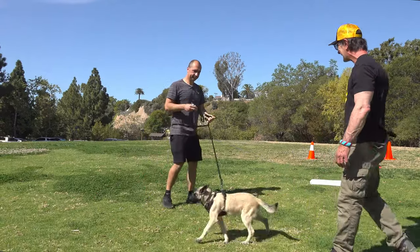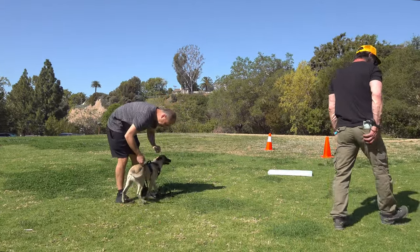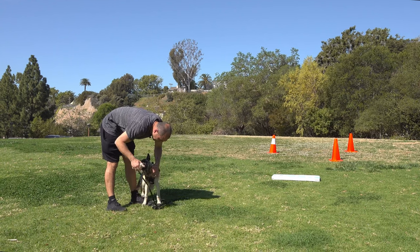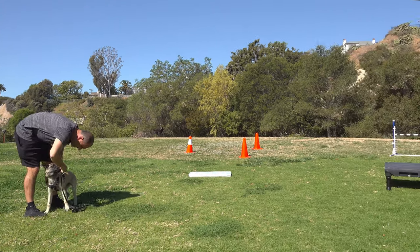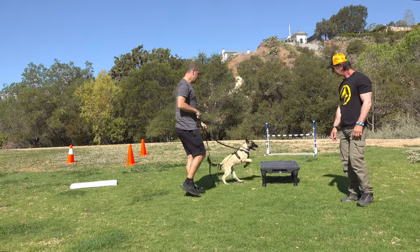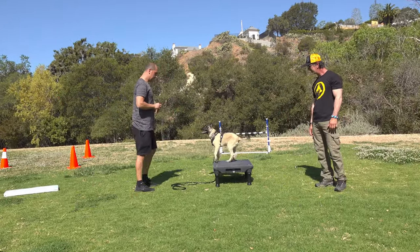Let's do his stay. I always like to use a platform to teach the dog where we want them. It could either be a platform like this, you could use a carpet square, or just a piece of wood. Place. Giving the dog a place to be makes the stay a lot easier for the dog to learn.